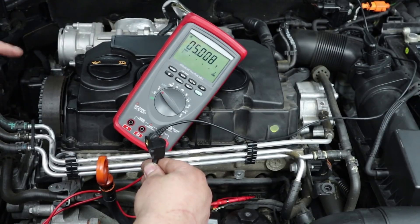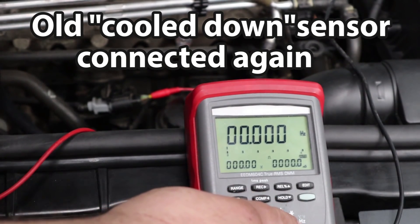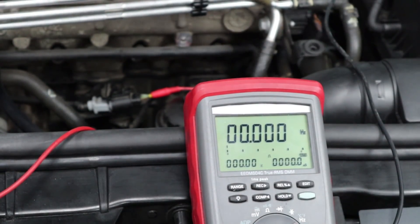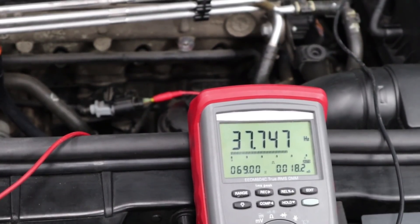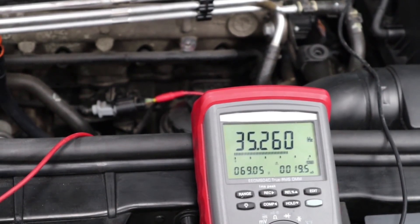You could also slowly turn the engine while the sensor is installed and see if the signal changes. Another thing you can do is set your multimeter to hertz, start the engine, and see if you get a frequency. The frequency should change with engine speed — let's rev it up a little bit and you can see the frequency change.